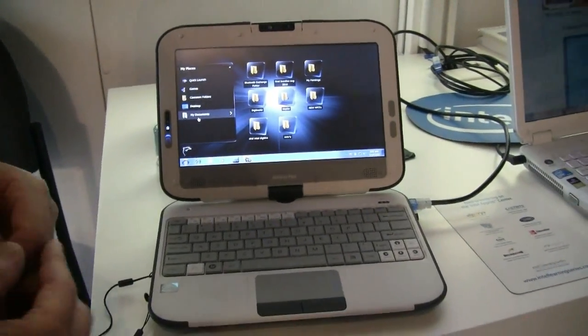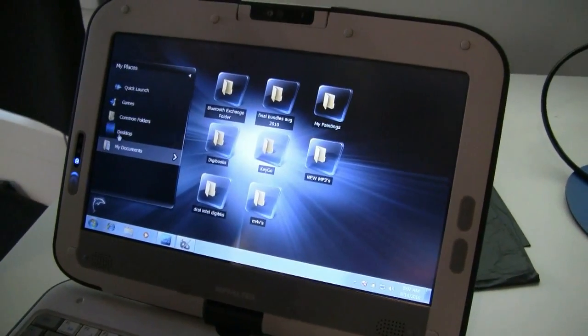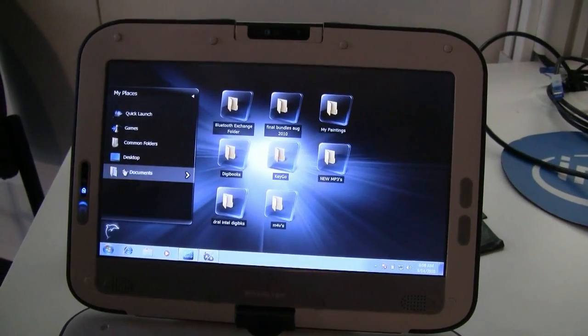We're experts at user interface design. We did the Disney NetPal — if you know of that netbook, that was totally customized for Disney. We do the same thing for Intel; we do custom shells. This is the custom shell called Blue Dolphin on the retail stack for the classmate PC. We also do one for the education stack, which is called Inspirus.